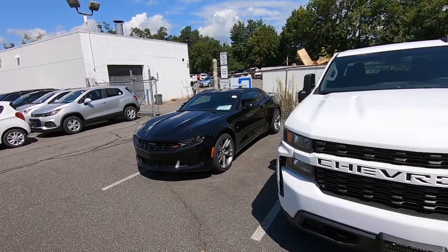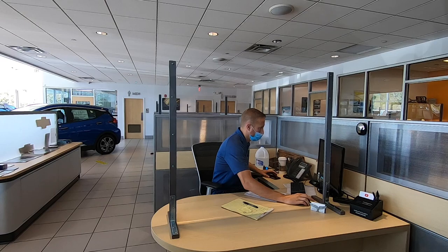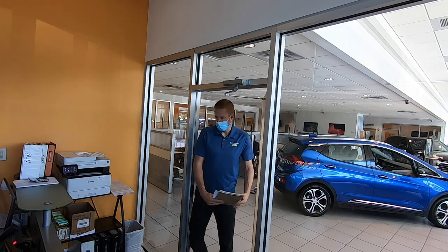She's happy. I just have to get this through the shop for a pre-delivery inspection, get it detailed, and they'll be taking this home today.